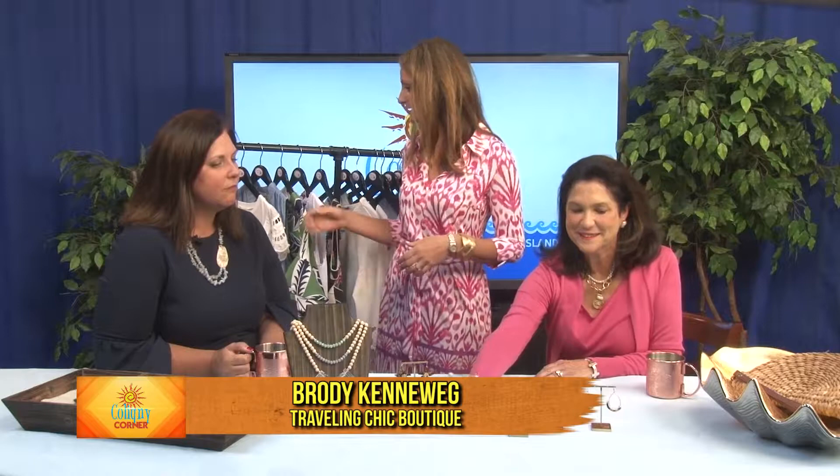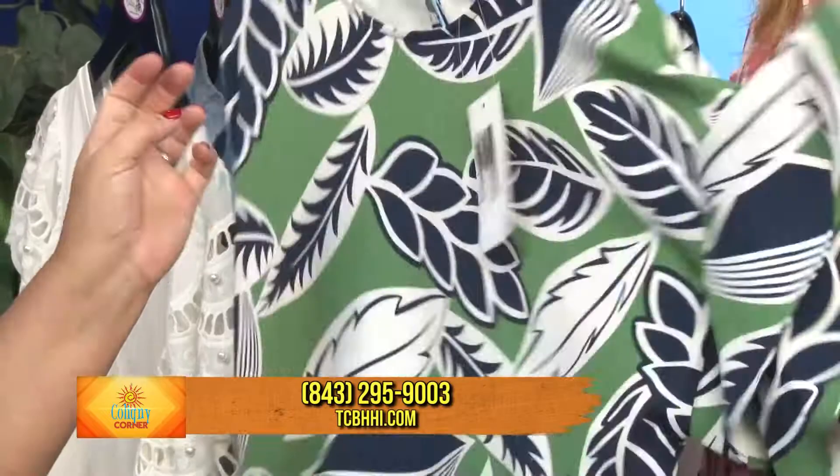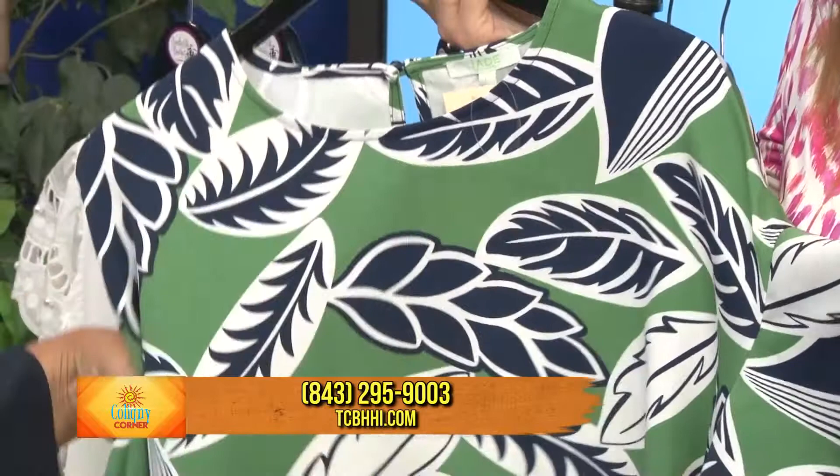Also big this year are these crazy big statement earrings. These can come in a variety of colors as well, but something like this is fun — again with your chambray, or if you have a little bit larger print that you want to pull in that fun pop of earring as well. Prints are really big this summer as well, and the bigger the better sometimes. Bell sleeves — oh, the bell sleeves. I have them on.